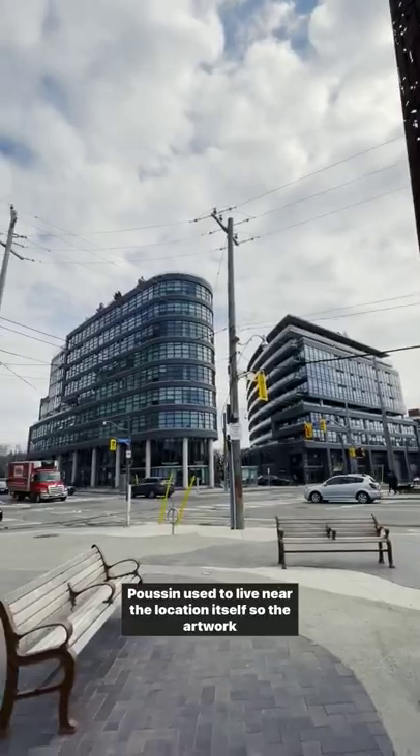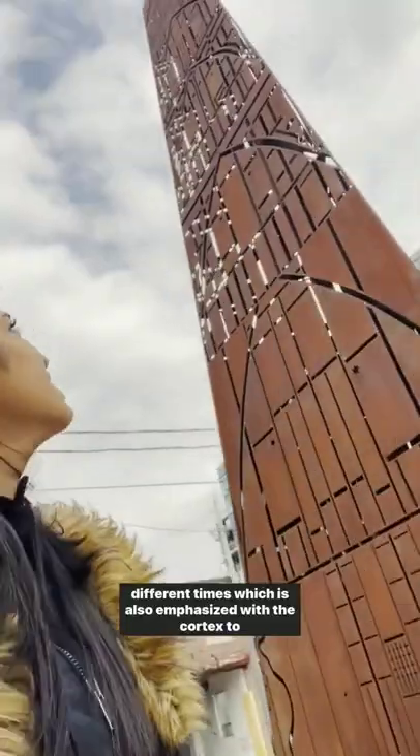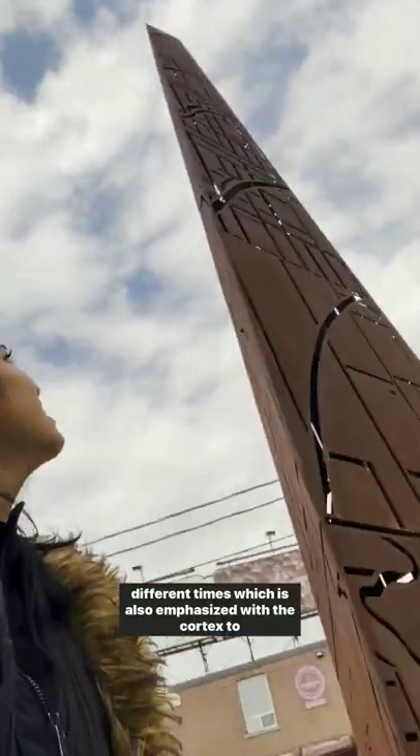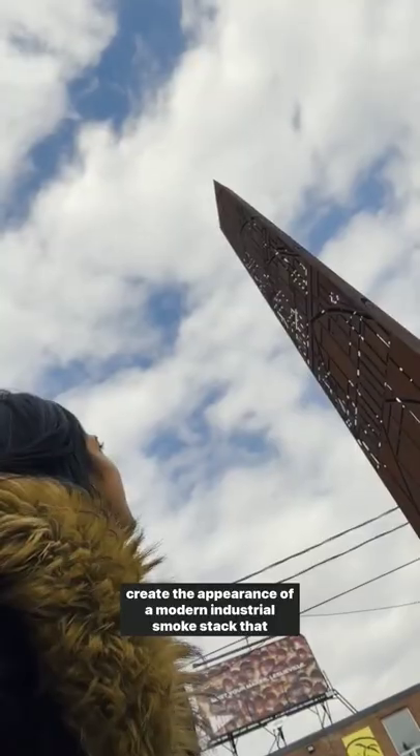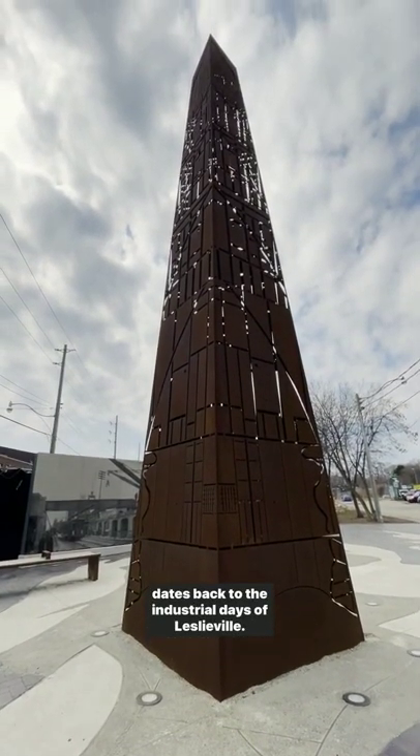Poussin used to live near the location itself, so the artwork pays homage to the industrial heritage of the community at different times. This is also emphasized with the Corten steel, which creates the appearance of a modern industrial smokestack dating back to the industrial days of Leslieville.